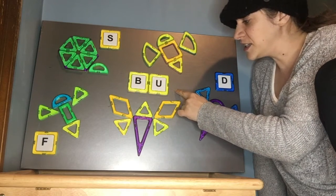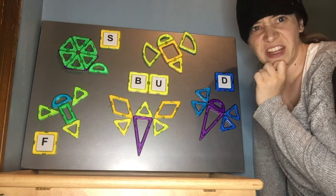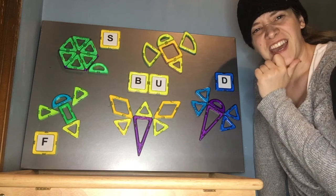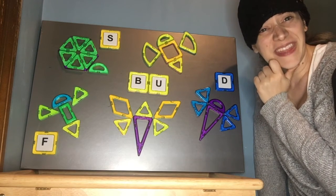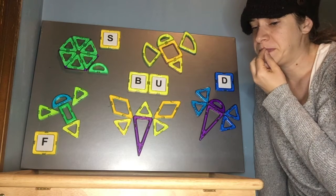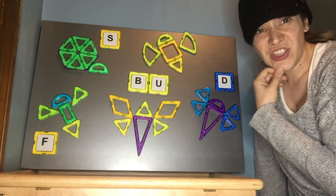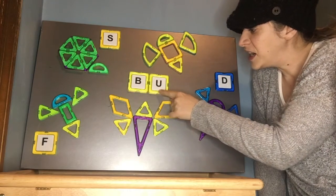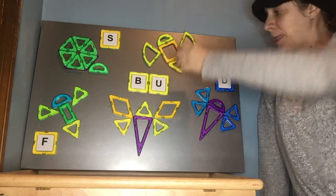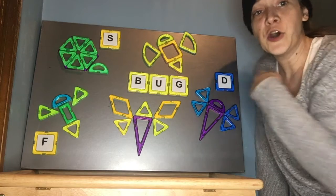B-U-G. There's one letter left. Do you know that letter? G. I'm trying to think of some words that might make that same sound — golf? Grandma? Grandpa? Do you know that letter? Bug. You're right, it's a G. Bug. Bug. Bug! We did it!